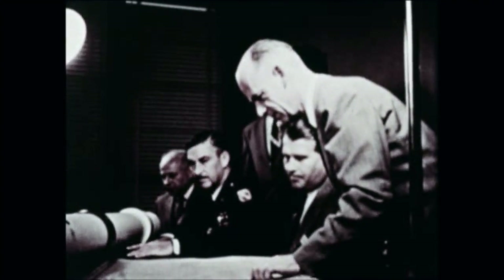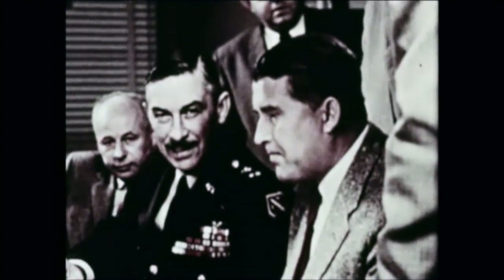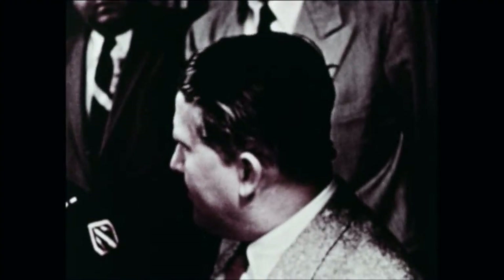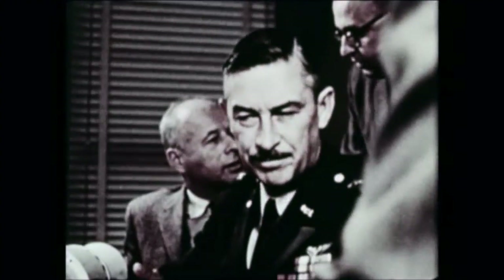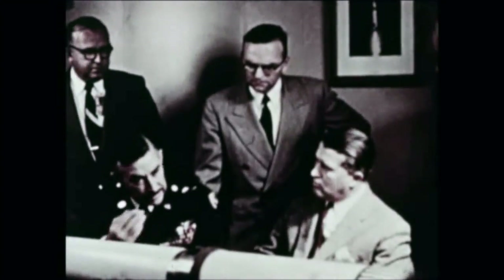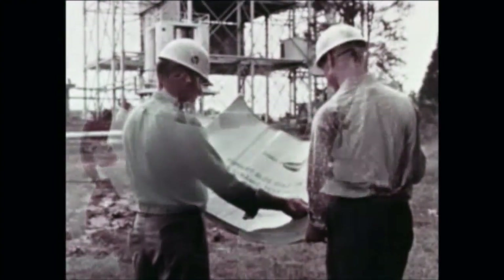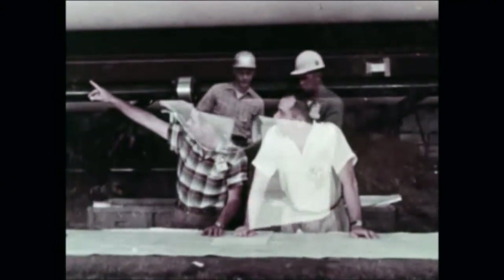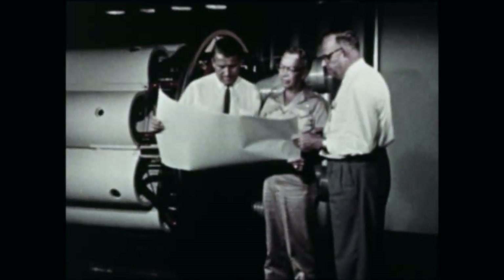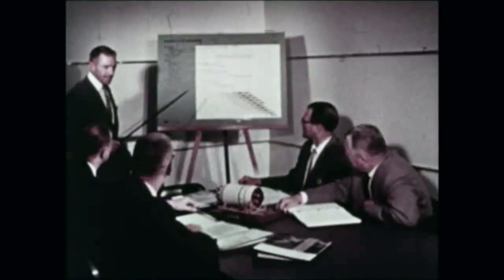The Saturn I program began at the Army Ballistic Missile Agency in 1958 under the leadership of Dr. Werner von Braun and Major General John B. Madaris. The purpose of the program under Advanced Research Projects Agency Order 1459 was to develop a one and one-half million pound thrust clustered engine first stage. Shortly thereafter, the program was expanded to a reliable three-stage heavy launch vehicle for scientific payloads. Studies were made to determine the most expeditious manner for using existing tooling, hardware, and facilities, resulting in the awarding of a contract to the Douglas Aircraft Company to develop and manufacture the second stage.